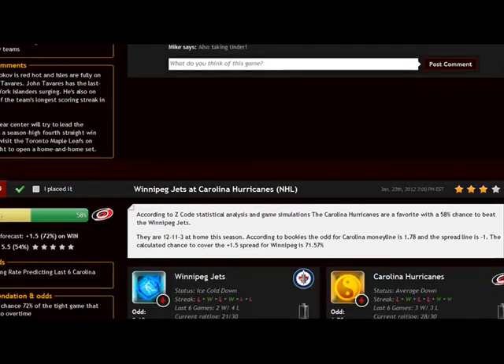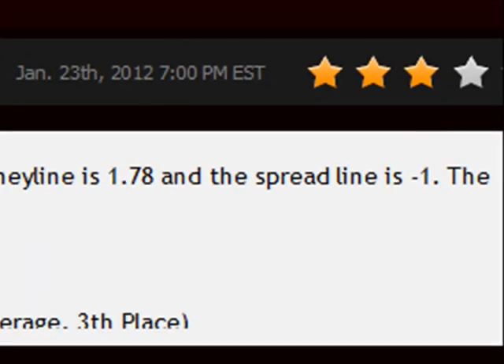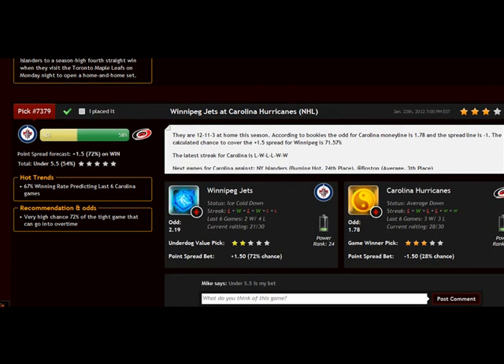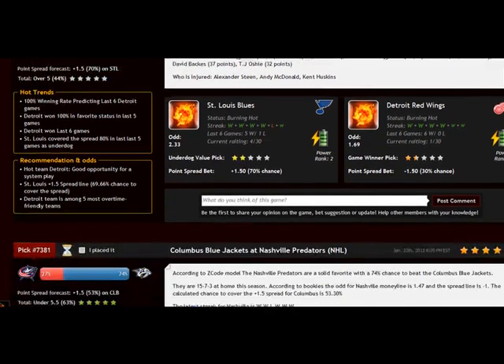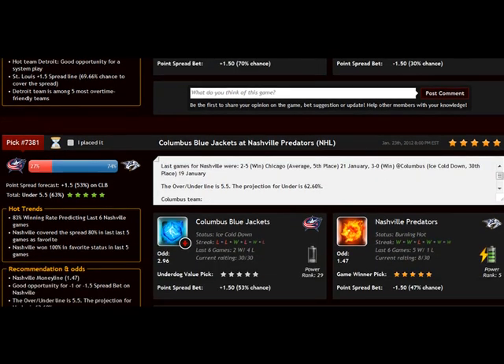You can easily find predictions and picks that show such trends. We usually have orange stars. As you can see, this game has three orange stars, which means this game does not qualify, since we need at least four to five stars for the first hot trend. Let's scroll down further. Here we have five stars, which means this game qualifies — Columbus Blue Jackets vs. Nashville Predators — and the game qualifies as a five-star home winner.